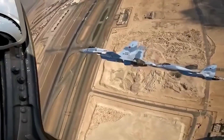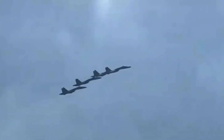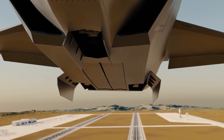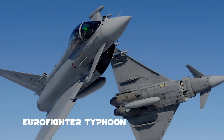In a world where the skies are increasingly dominated by the stealth of American F-35s and the growing threat of China's J-20 Mighty Dragon, Europe had a choice — be left behind or fight back. They chose to fight, and what they built is nothing short of a masterpiece of modern engineering: the Eurofighter Typhoon.